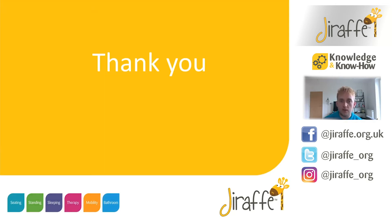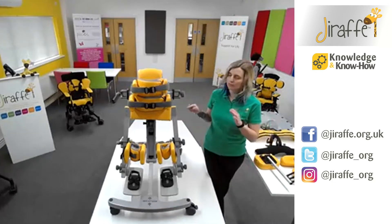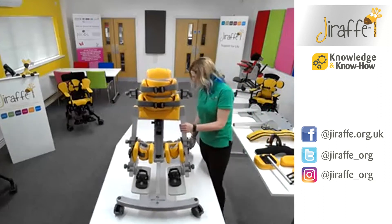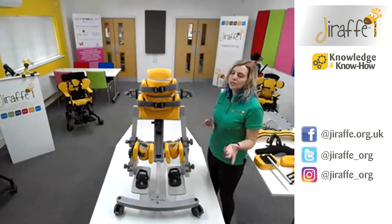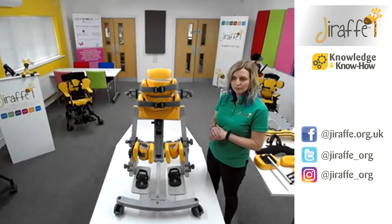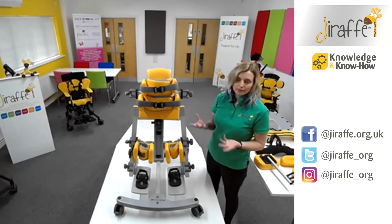So without further ado, that's the evidence side of things. I'll pass over now to my colleague Louise, who's going to look at the Stands itself. Hi everybody and welcome to Giraffe. My name is Louise and I'm going to run through Stands with you. We have here on the plinth the Stands by Jenks. I'm going to go through it bottom up, build it into a super high configuration and then show you how to switch it into prone, because this is a three-option standing frame. You can stand in upright, prone or supine, and also in abduction.